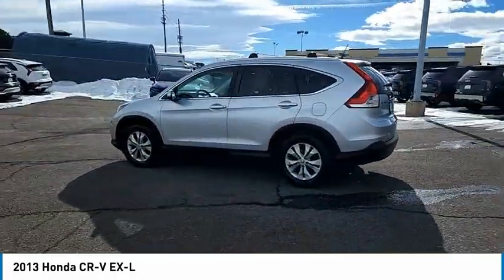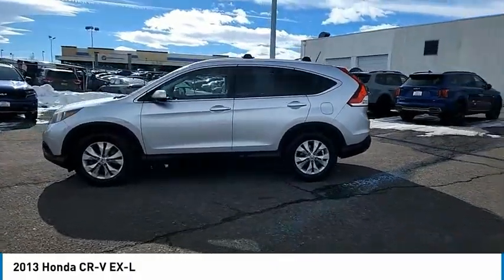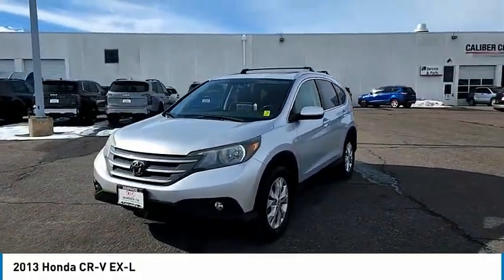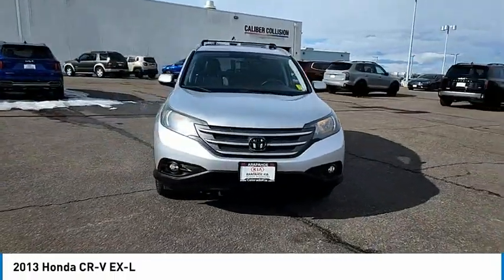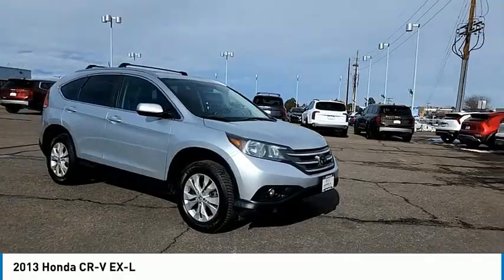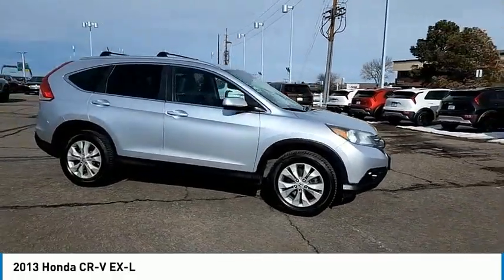Here are some of this vehicle's great options: tire pressure monitor, all-wheel drive, heated mirrors, aluminum wheels, brake assist, traction control, stability control, daytime running lights, and front and rear all-season tires.